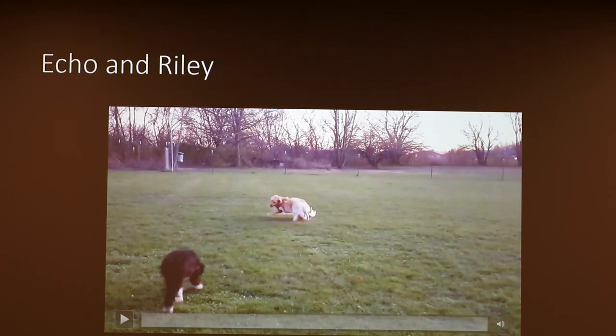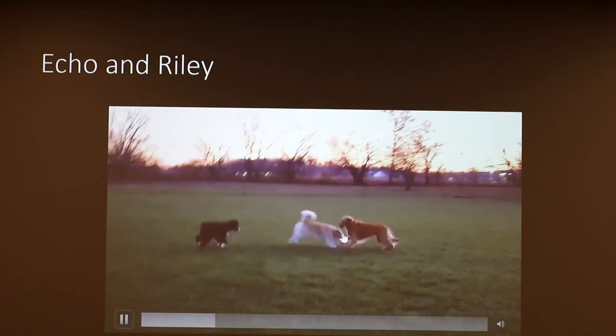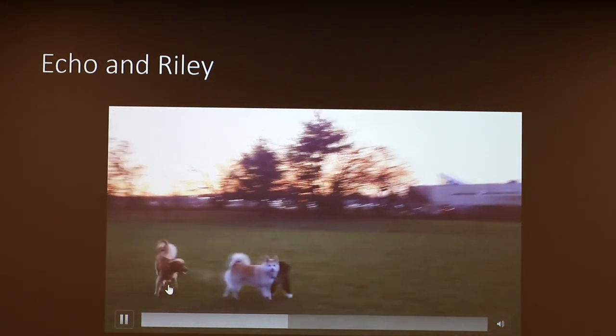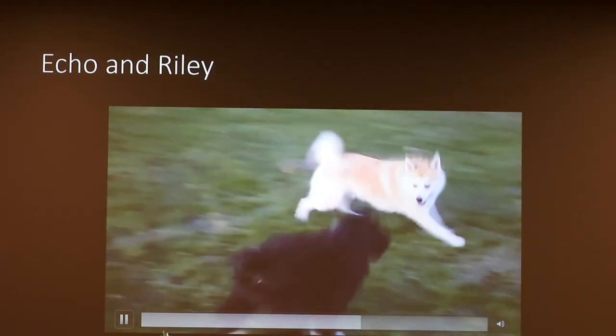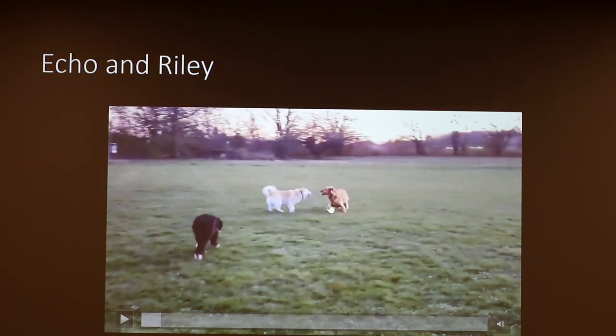Here we have two dogs — Echo and Riley, the Golden Retriever in the back. Echo does a lot of leg biting, and Riley is on the defensive; she doesn't really want to play with Echo. When he finally breaks off, she decides she does want to play and starts doing some four-leg jabs on him. That behavior is actually okay — she's trying to initiate play again. If done in an aggressive way, which you can tell by other body behaviors, then you'd want to stop the four-leg jabbing.